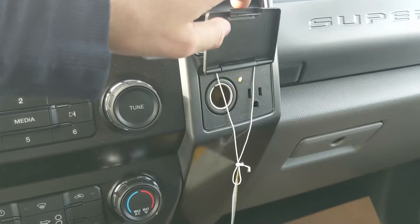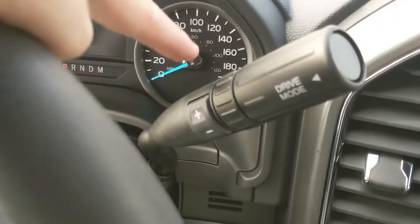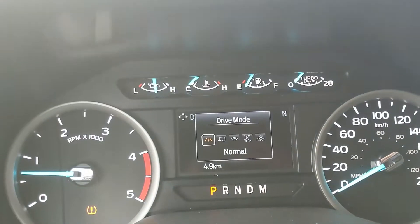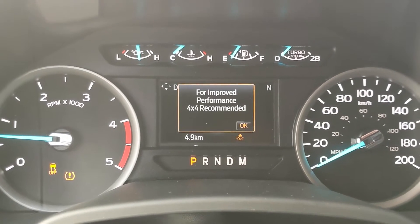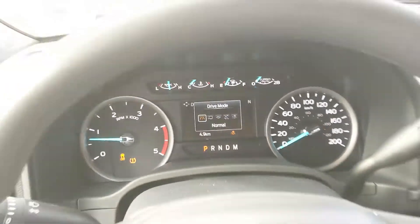On the right you have a 12 volt and 110 volt power outlet. Looking at your column shifter, which does have select shift so you can manually shift through your gears, and your drive mode selector for normal, tow/haul, eco, slippery, and deep snow/sand, so you can customize your driving experience.